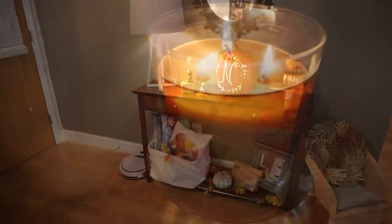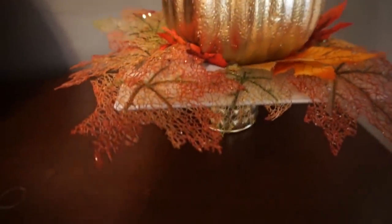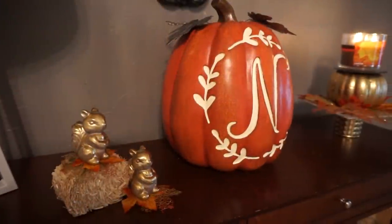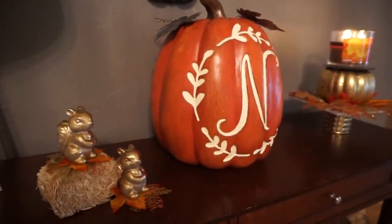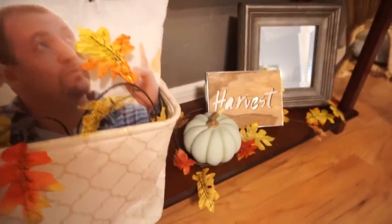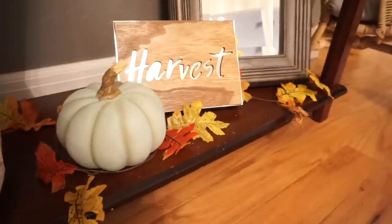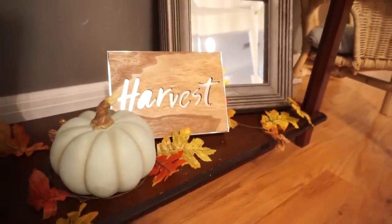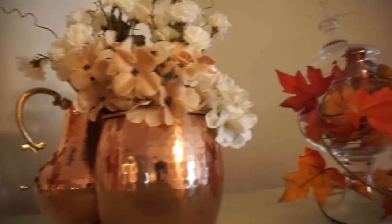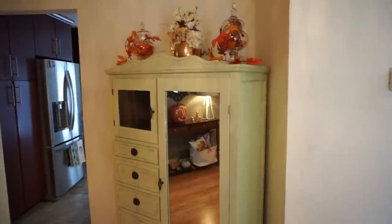This candle stand is a DIY that I did, and that 'leaves' candle from Bath and Body Works is such a good candle. I have my little golden squirrels that I created, our big pumpkin with our initial on it, and down below some leaf garland from Dollar Tree and a pumpkin and harvest sign from the Target Dollar Spot. Then on top of my little armoire I just put some leaf garland in there.